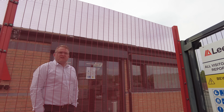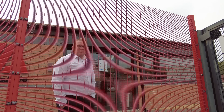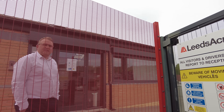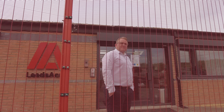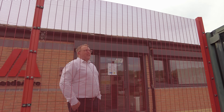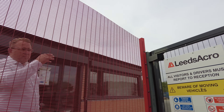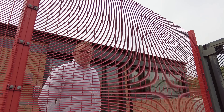So you make the shuttering that goes up and then they pour the concrete inside? That's the one. So they put all the ironwork inside and then you put the shuttering round the outside and pour the concrete in? That's what we do. It looks like you've got some walkways and things as well. Yeah, like these — that's the shuttering, but the walkways fit on the back of the panels.